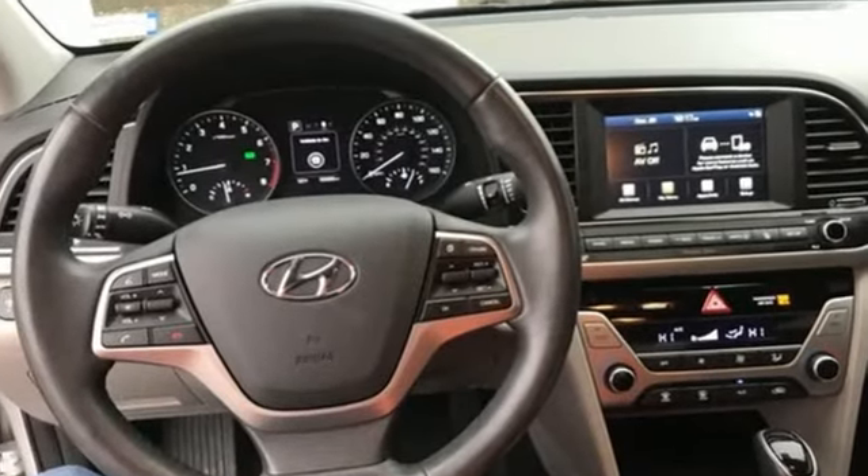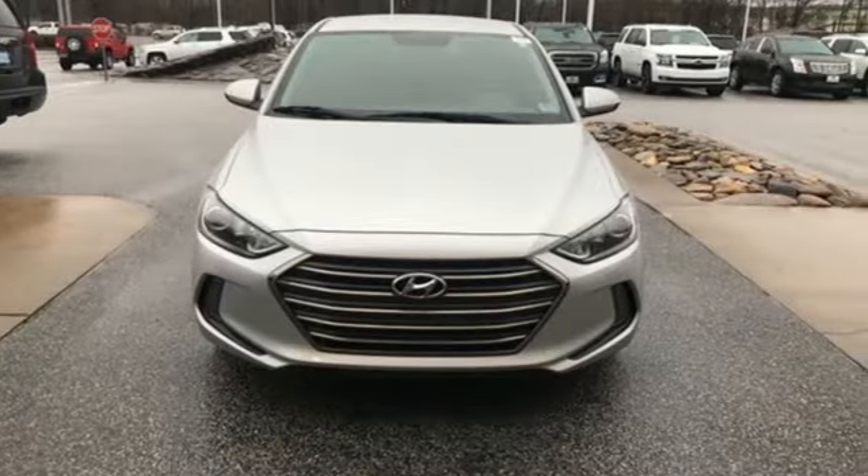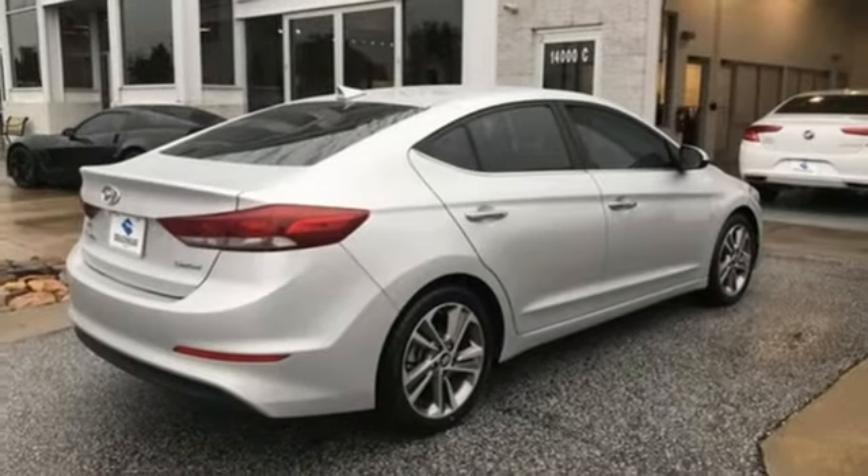The Car Connection calls the Elantra one of the best compact cars available today, period. Challenging convention to find a better way. It's the Hyundai way.